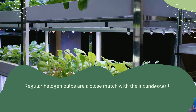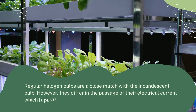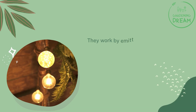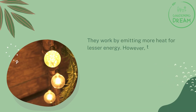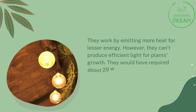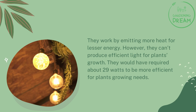Regular halogen bulbs are a close match with the incandescent bulb. However, they differ in that their electrical current is passed through a tungsten filament. They emit more heat for lesser energy and cannot produce efficient light for plant growth. They would require about 29 watts to be more efficient for plants' growing needs.